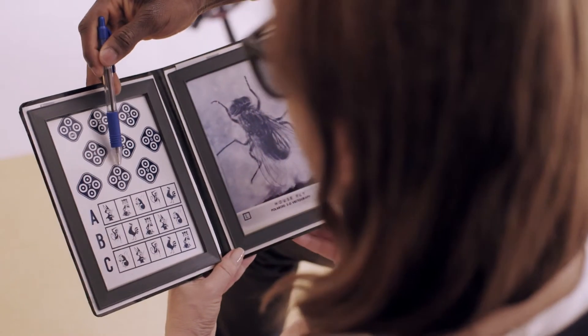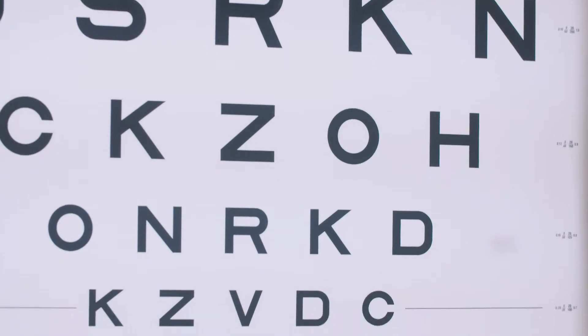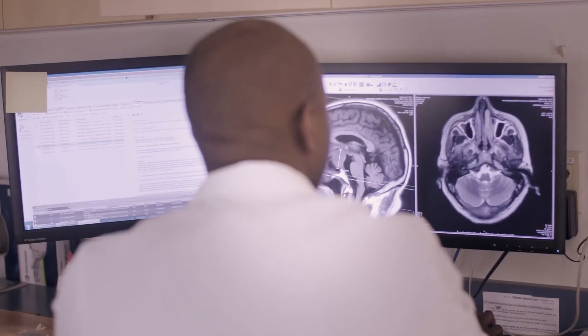When someone complains of a blind spot or decreased vision, the evaluation usually consists of a thorough physical examination, which includes measurement of the visual acuity, color vision, and appearance of the optic nerve.